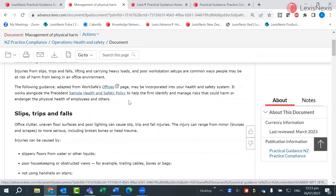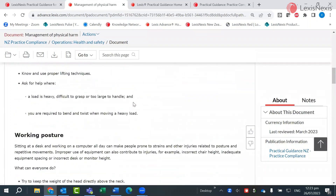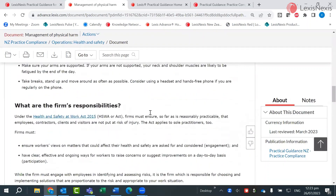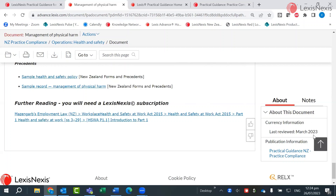Any relevant cases would also be included in the guidance note. You can see where the guidance note was last updated or reviewed here on the right-hand side. You can save it in a folder or deliver it to yourself via email or download.